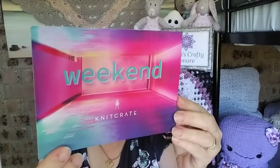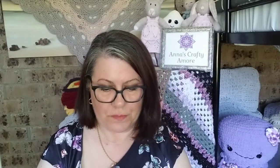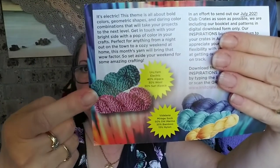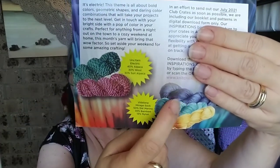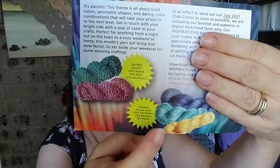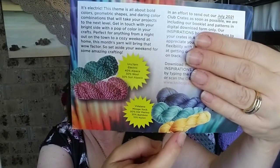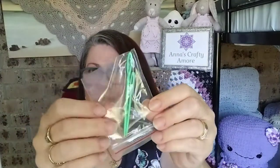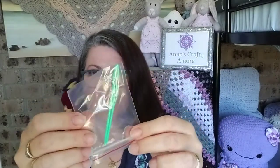July's theme was called Weekend by Knit Crate. What you could have gotten was what they call Zebra yarn, which came in two colors — a sort of teal green and a nice sunflower yellow type color. I haven't downloaded the book because it gives you a QR code, so I don't know what the patterns look like for that particular month. The little extra was some darning needles — a small one and a larger one — which always comes in handy.